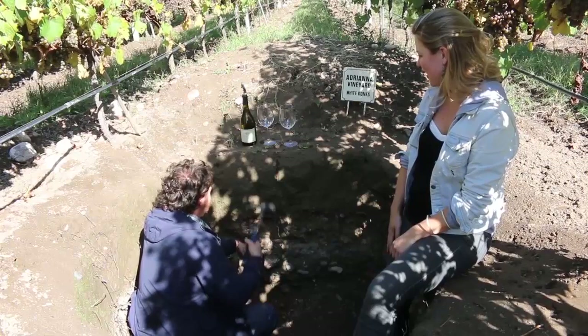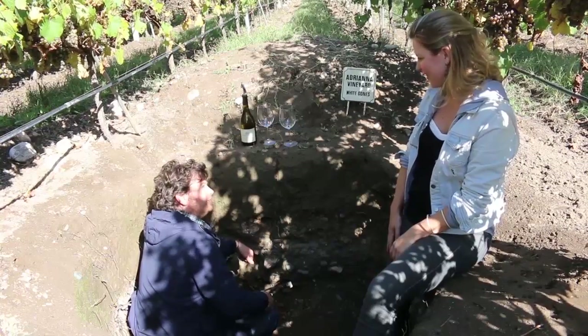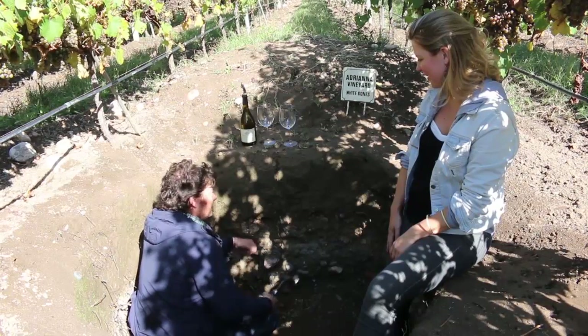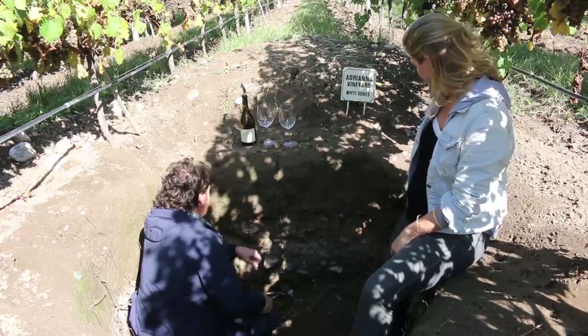You will see, you will taste now the very special flavor — the minerality and the nice acidity delivered by this microclimate and this specific type of soil. Well, should we try the wine? Of course.